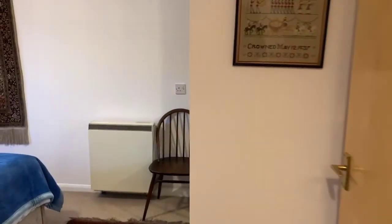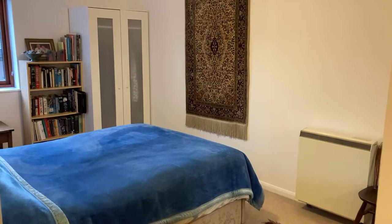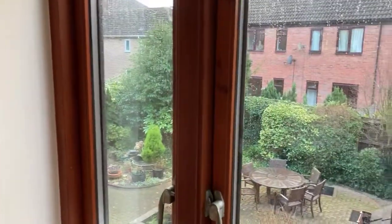Through to the master bedroom — a really good sized double room. You've got a large built-in wardrobe at the back and electric storage heating. Also with a nice view of the garden.